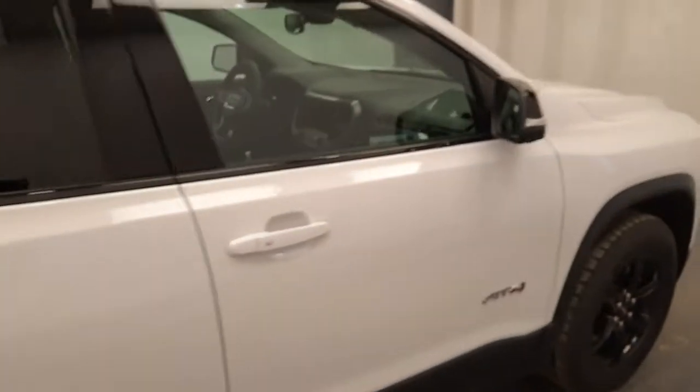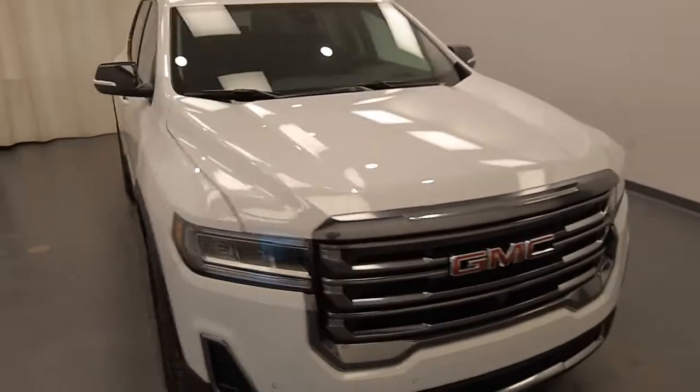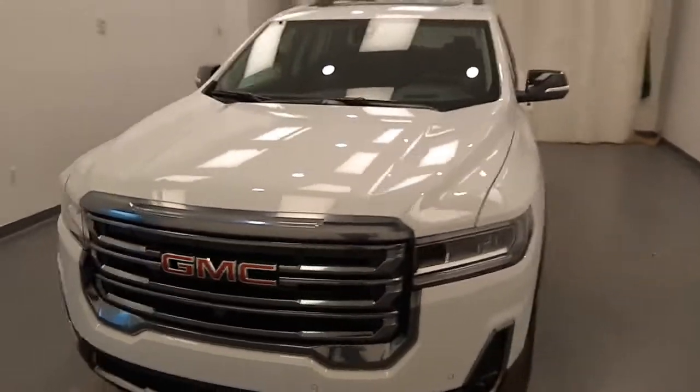Once again, we're viewing stock number 243006 on a 2023 GMC Acadia AT4, and our exterior color is white.